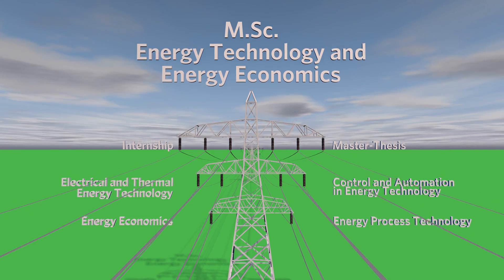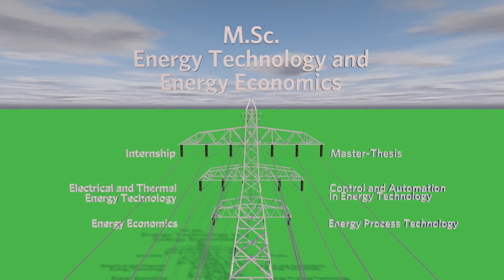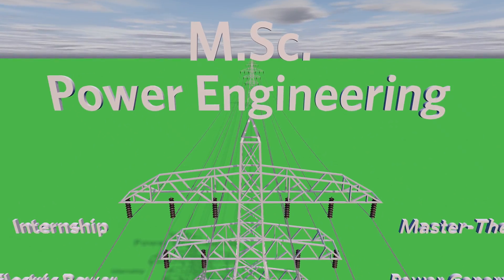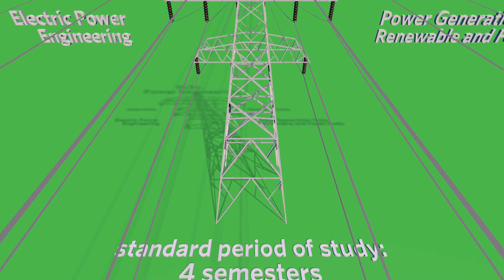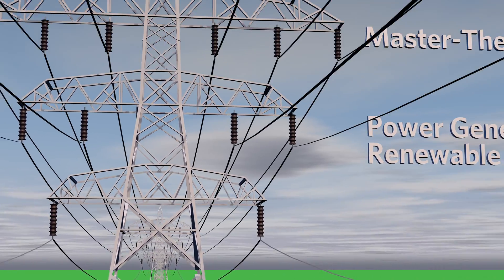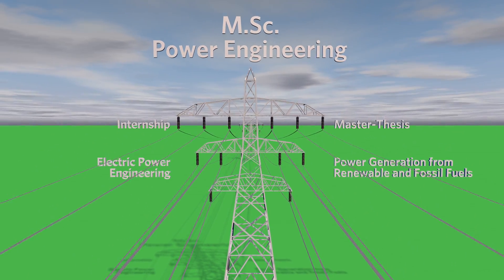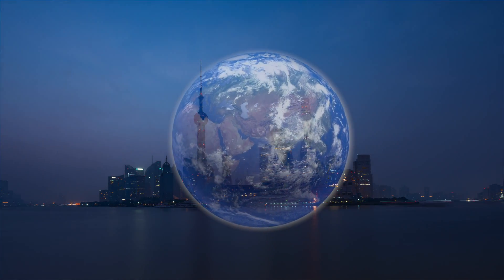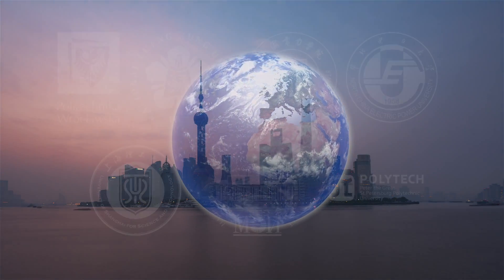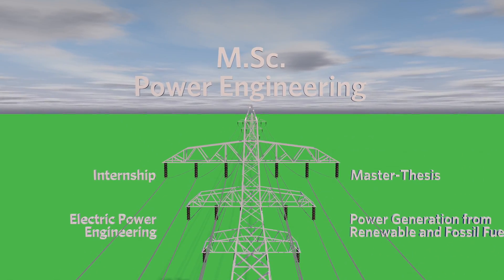You can use the entire fourth semester in a company for your internship and master's thesis. The Master of Science in Power Engineering also has a standard duration of four semesters and is offered entirely in English. With electric power engineering and power generation from renewable and fossil fuels, you are offered two fields of study with numerous modules to choose from. The programme currently offers double degrees with seven partner universities, which allow you to study abroad for two semesters. The master's thesis is a full semester and can be carried out in industry.